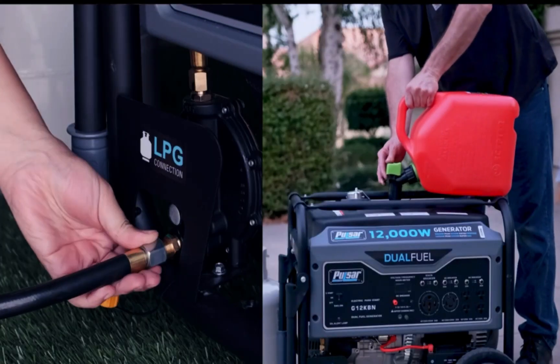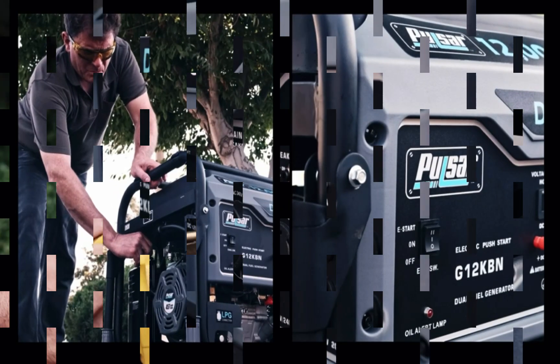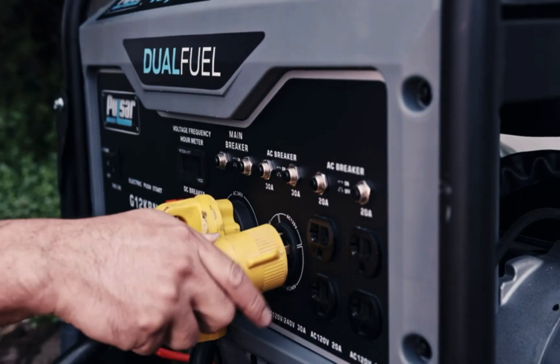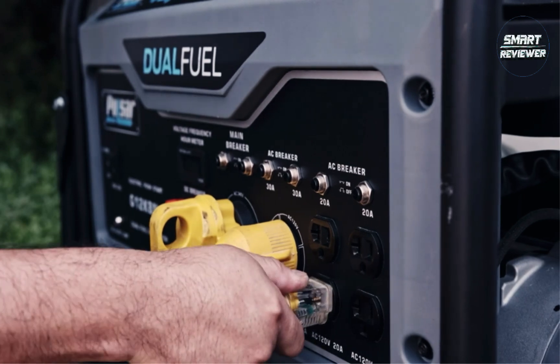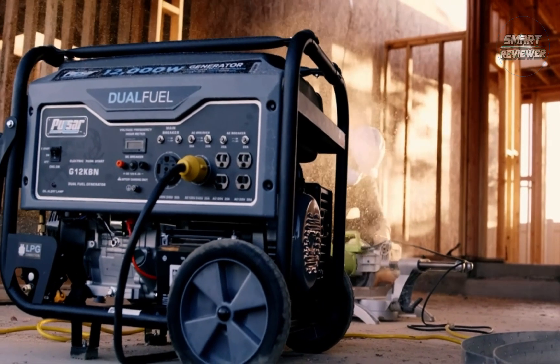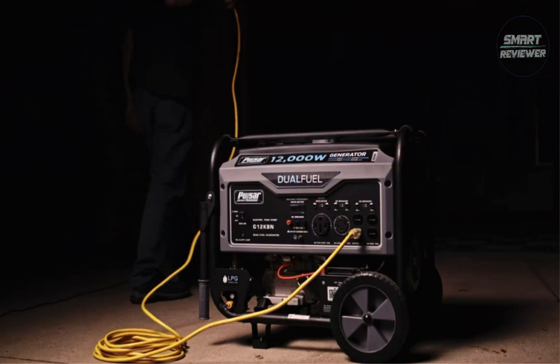The best generator for your construction site is the industrial generator, used as a temporary power source. You can get a generator for any project, any size, to match exactly how much construction power you need. There are many products available to choose from, each with different characteristics, benefits, and prices. To help you make a perfect decision, I did deep research and read tons of reviews.